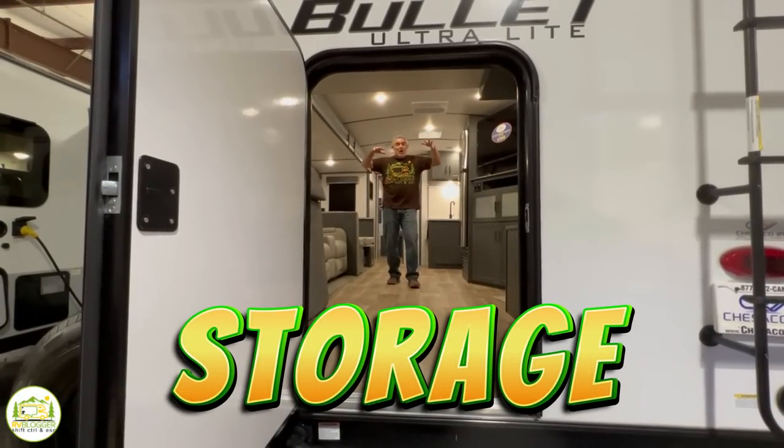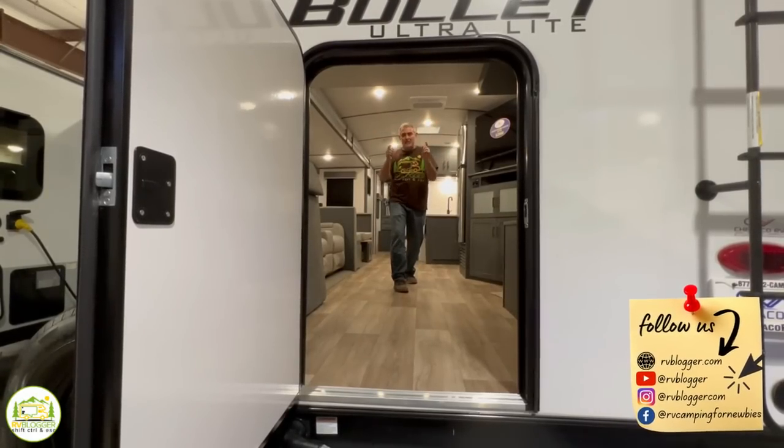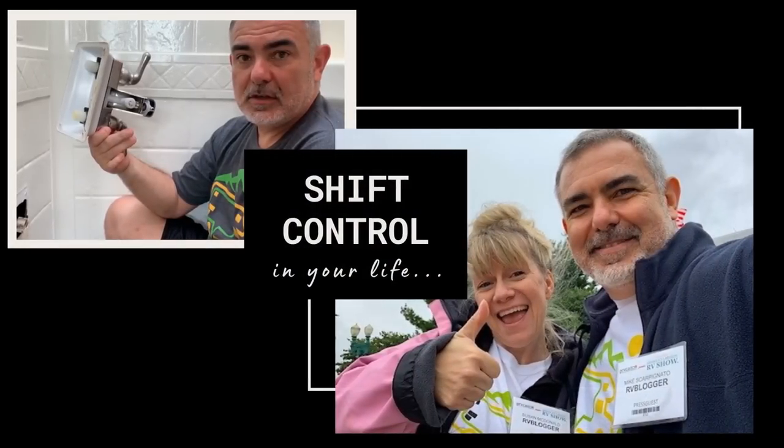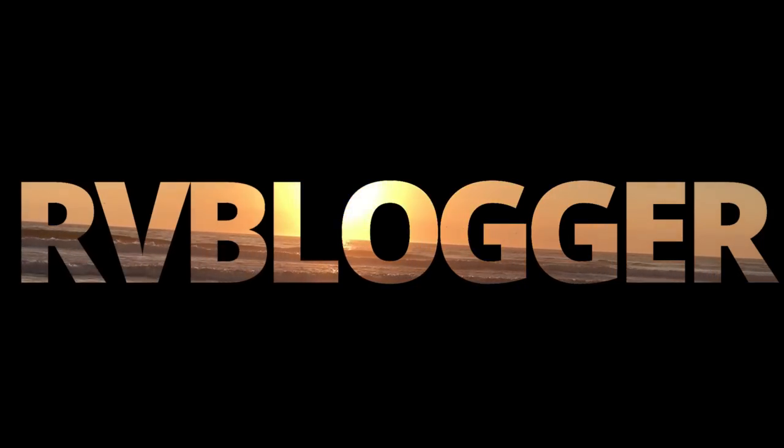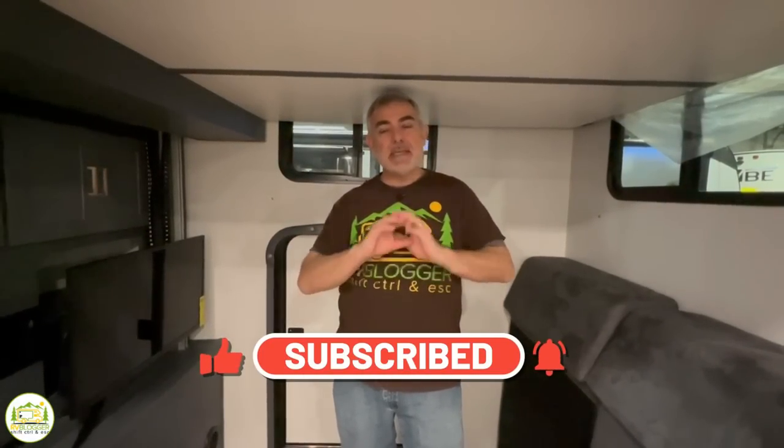If you're looking for a travel trailer with immense storage capacity, stick around — we found some awesome campers with tons of storage. Hey guys, Mike with RV Blogger here in front of the camera, and Susan's behind the camera. If you've seen us before on YouTube, welcome back. If this is your first time, welcome aboard. In today's video we're taking a look at awesome campers with tons of storage space.